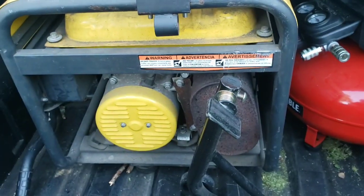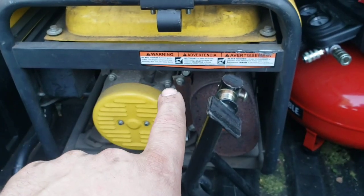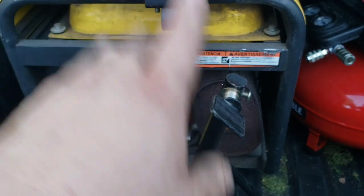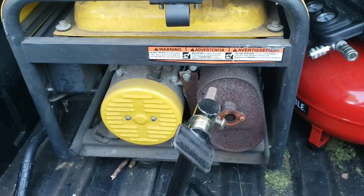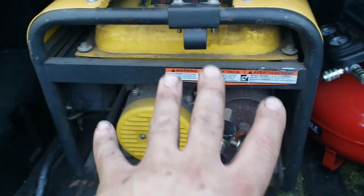This generator came from a no-prep racer who runs Street Outlaws and a few other different things. He went up to a 220 setup in his trailer, so this 110-volt unit is what we're going to switch up and set up on ours.